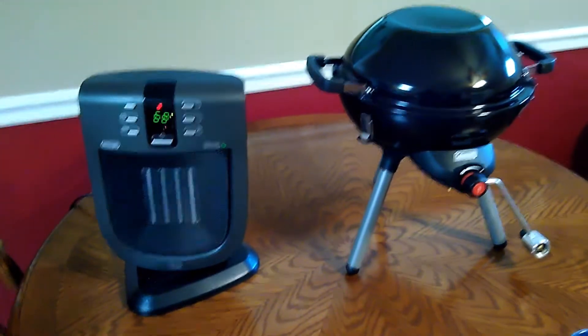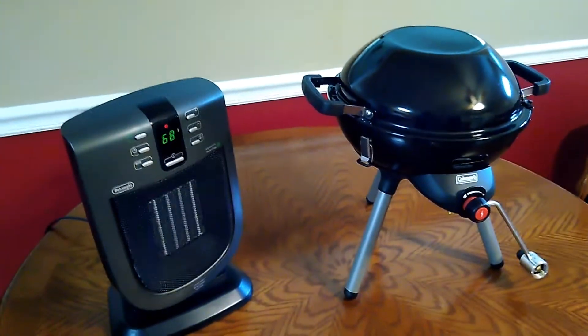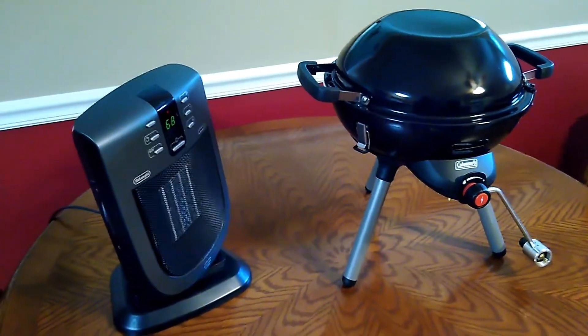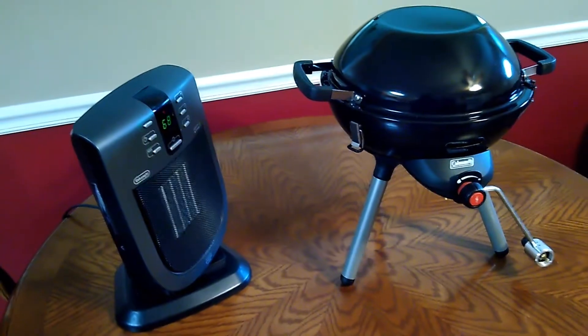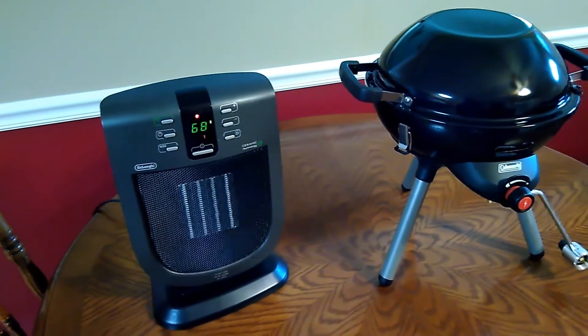Good morning folks, it's JT here. I just wanted to show you a couple of trash picks that we picked out of the trash at the campground. I picked one of them out and my wife's boss and our friend Jeff picked out the other one.